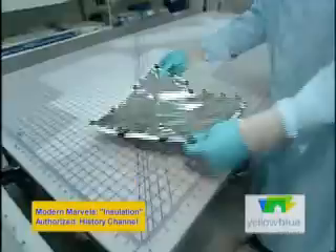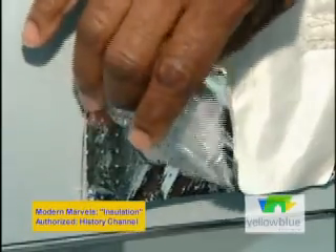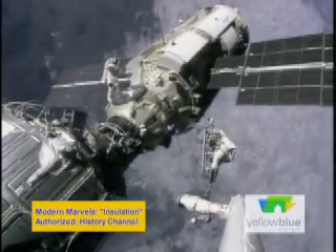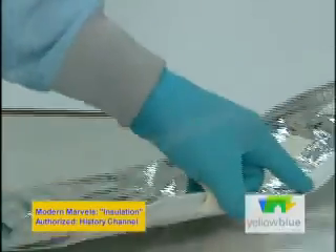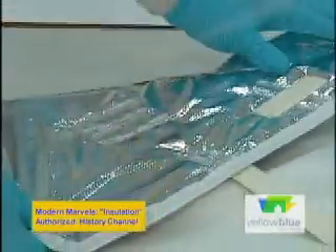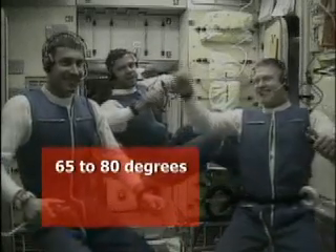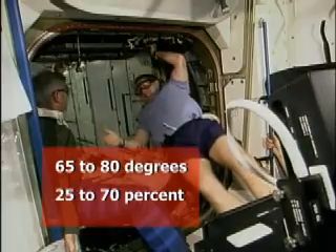When designing the insulation, scientists also had to make sure it didn't weigh too much. We use very thin layers to make up multi-layer insulation, mainly because of weight. The pressure shell of the module itself is about a quarter inch thick, and that aluminum can be very heavy — the last thing you want to do is add more weight to the space station. Working in tandem with thermal controls inside the station, this advanced insulation helps to maintain a stable onboard environment with a temperature of 65 to 80 degrees Fahrenheit and humidity in the range of 25 to 70 percent.